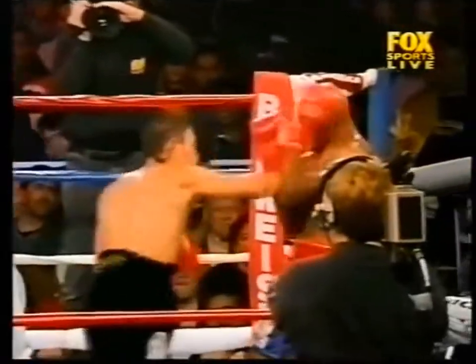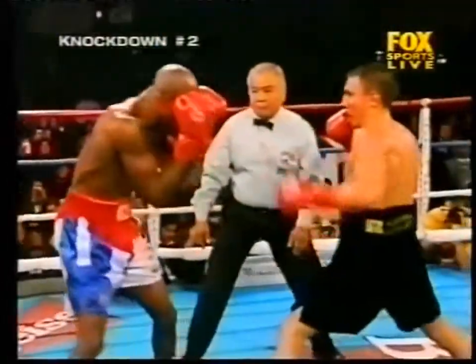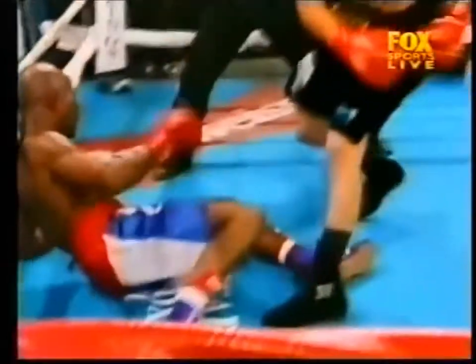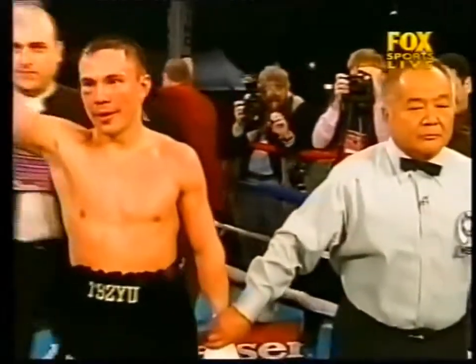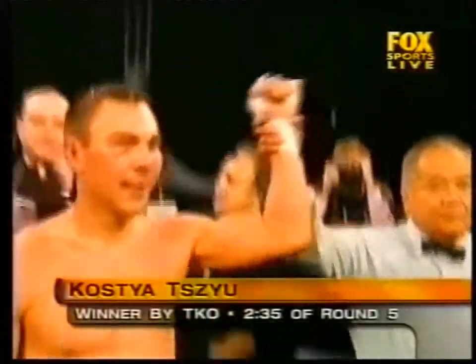A brave fight for Hurtado, an outstanding performance by Costa Zou. Two body punches made all the difference. Hurtado goes down again — the winner and now WBC interim super lightweight world title holder: Costa Zou!